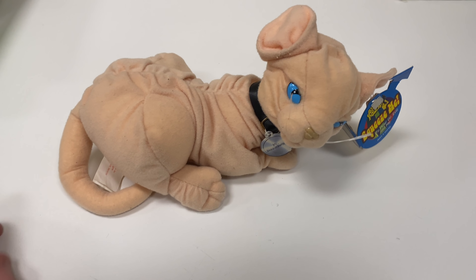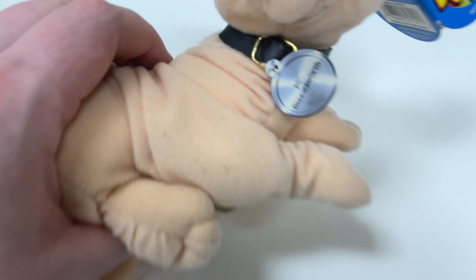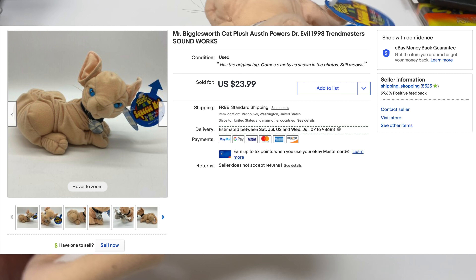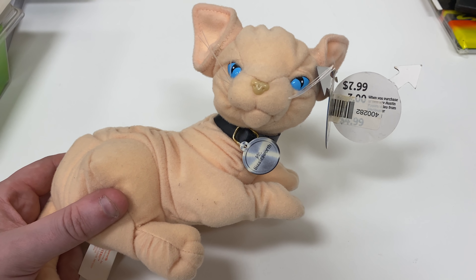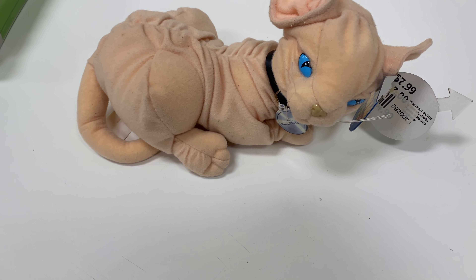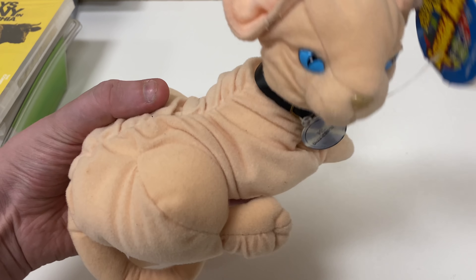Probably the coolest thing in this video — a Mr. Bigglesworth plush from Austin Powers. He's got his original collar tag and the original hang tag, and if you squeeze him he talks. This guy sold for $23.99 with free shipping, just a couple bucks to ship since he's pretty light. I've actually sold one of these before — way back around 2014 or early 2015 when I lived in California — for somewhere like $45 to $60. The price has come down, but still cool to find another one at the outlet last week.